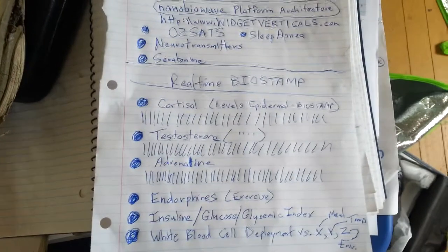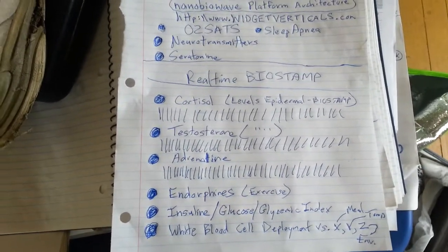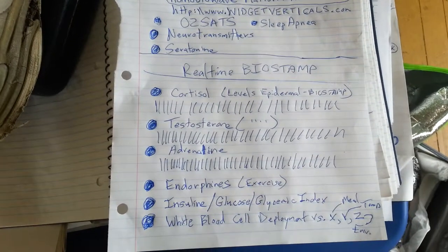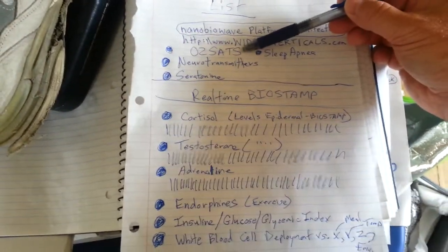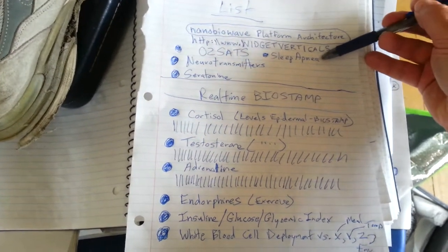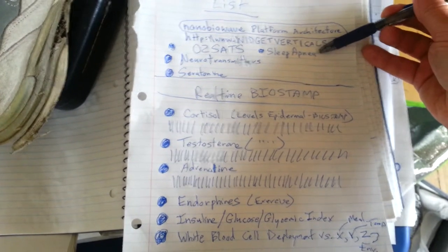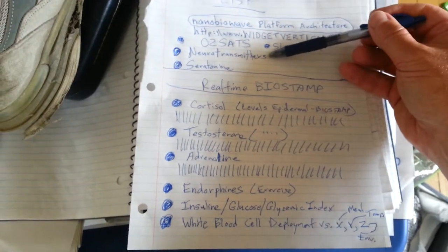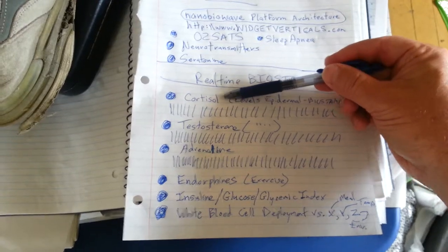This is what we're looking at for public safety and to protect the American people with real-time health care. Health is becoming a public safety problem. We want to track everyone's O2 sats 24/7, their sleep apnea and diabetes 24/7, all the neurotransmitters 24/7. And cortisol is one of the big killers.